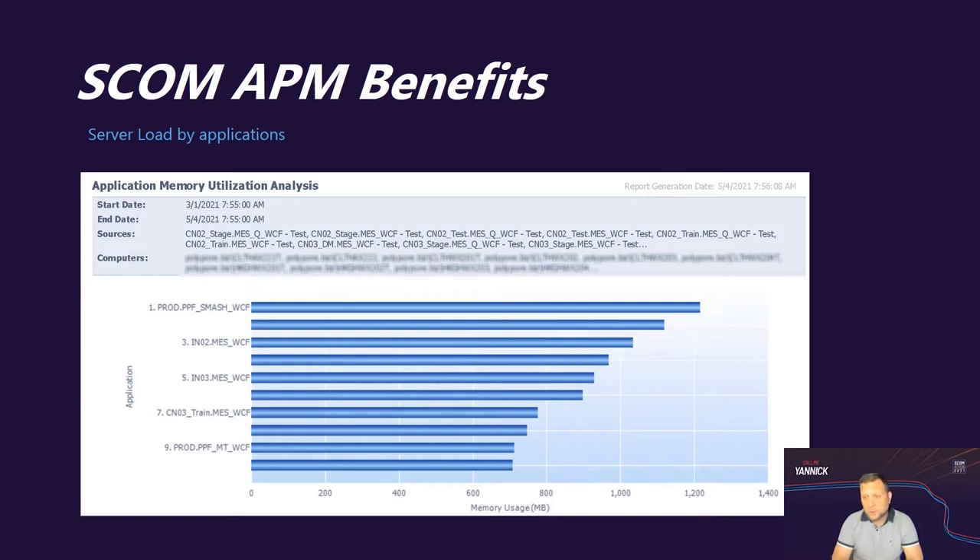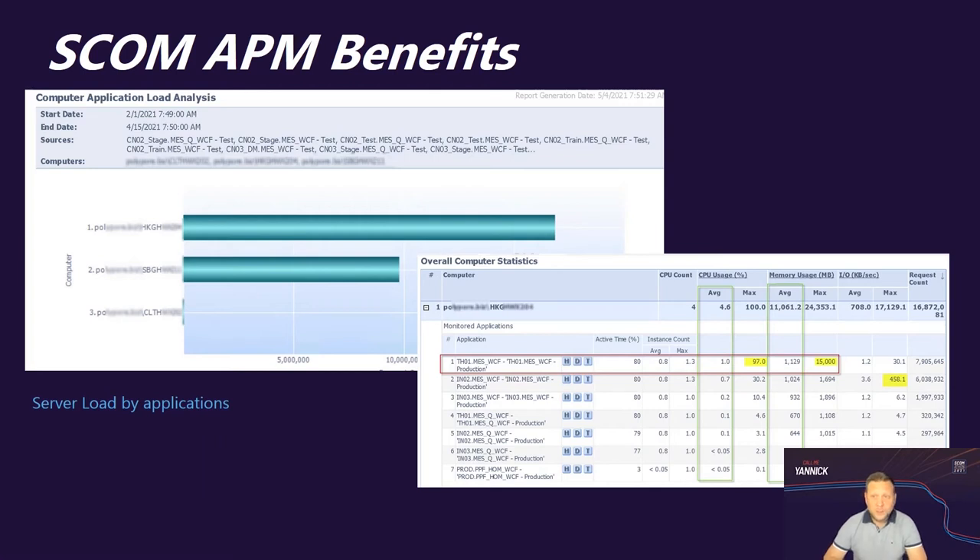Another great report from the SCOM APM feature is the server load by application, showing the application memory utilization and which application is consuming the most memory. Here you have the top 10 applications consuming the most memory on our application servers. Such reports have been a great help — we had issues with one application consuming all the memory resources of a server, and by drilling down we were able to pinpoint it.